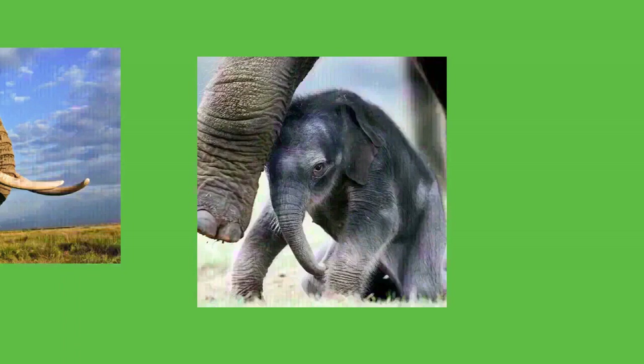By its second week, a calf can walk with more balance and has more control over its trunk. After the first month, the trunk can grab and hold objects. For the first three months a calf relies entirely on its mother's milk; after that it begins to forage for vegetation and can use its trunk to collect water. By nine months, mouth, trunk, and foot coordination are mastered. Suckling bouts last two to four minutes for a calf younger than a year. After a year the calf is fully capable of grooming, drinking, and feeding itself, but still needs its mother's milk and protection until at least two years old.